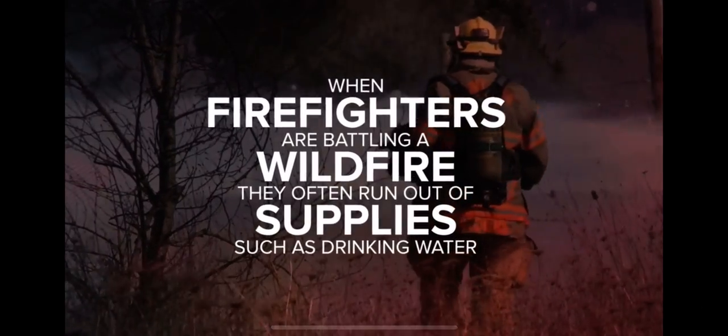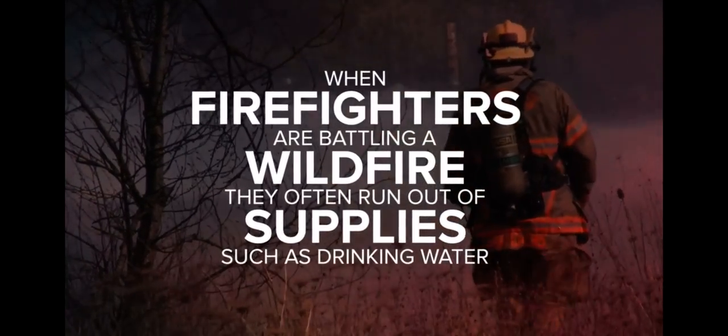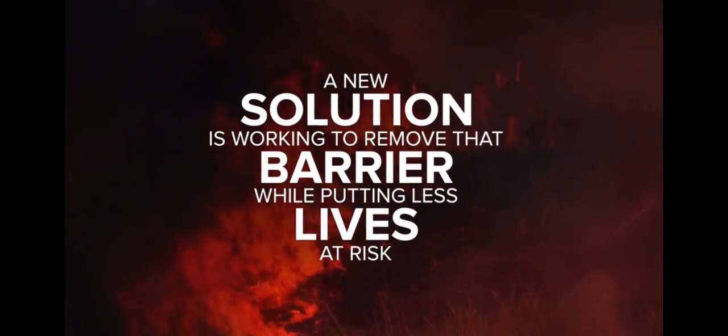When firefighters are battling blazes, they often run out of supplies and water. A new solution aims to create a barrier while keeping firefighters out of harm's way.